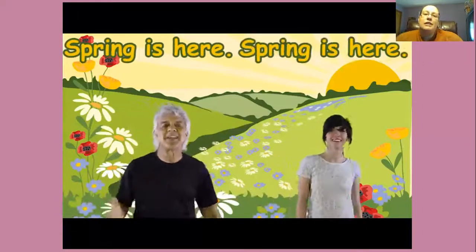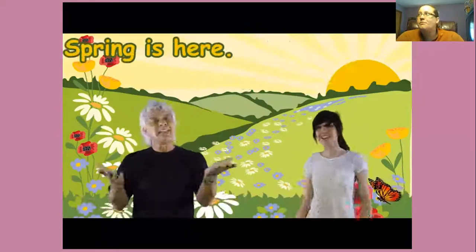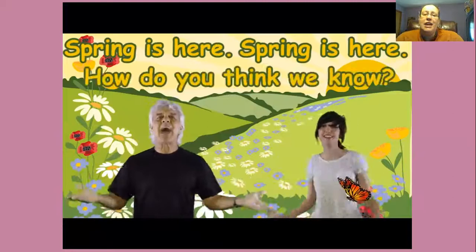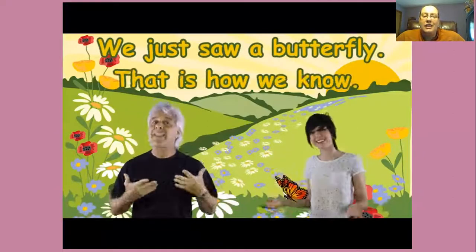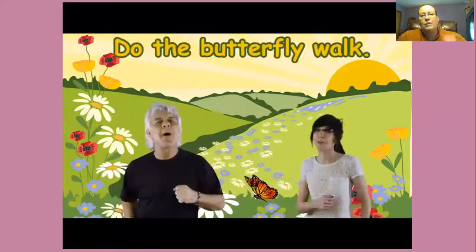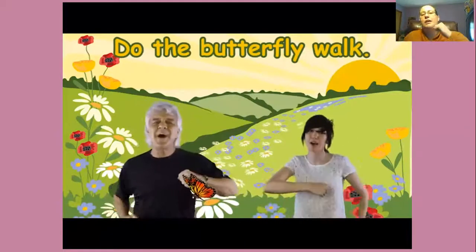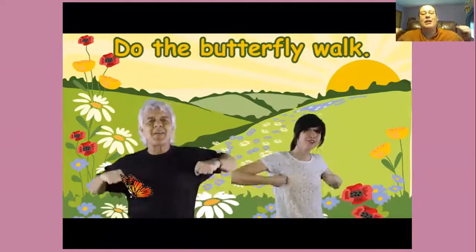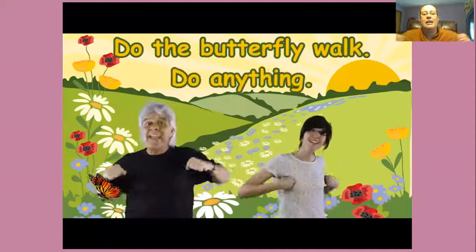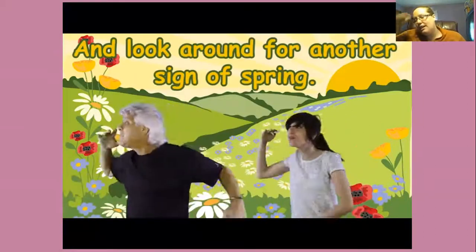Spring is here, spring is here, how do you think I know? I just saw a butterfly, that is how I know. Spring is here, spring is here, how do you think we know? We just saw a butterfly, and that is how we know. Do the butterfly walk and switch your game. Do the butterfly walk and clap your wings. Do the butterfly walk, do anything, and look around for another sign of spring.